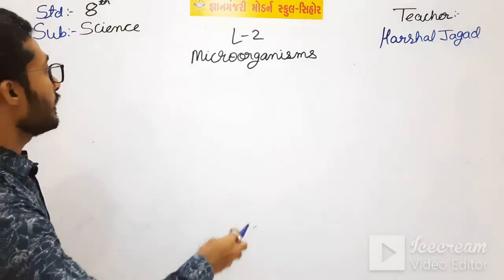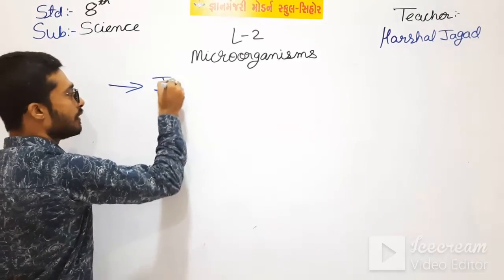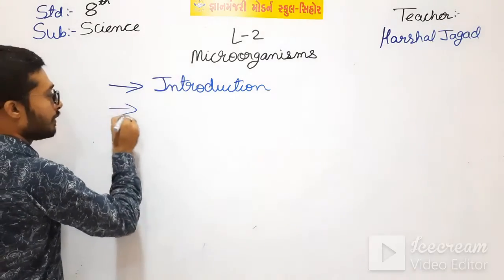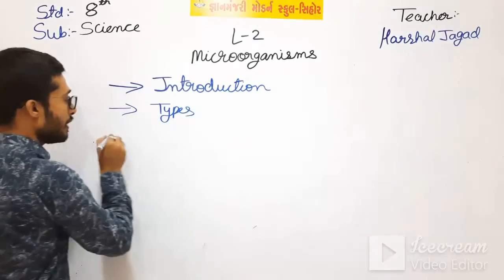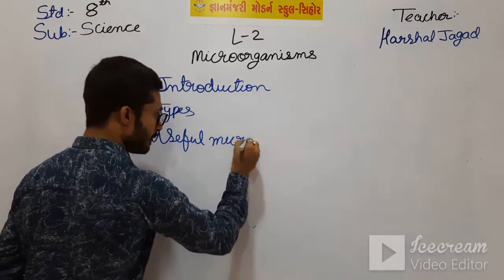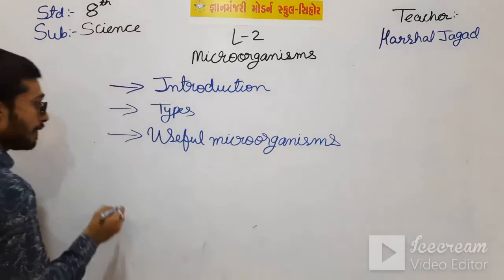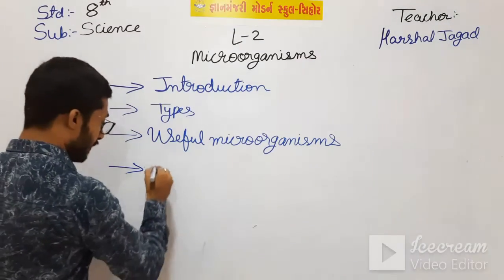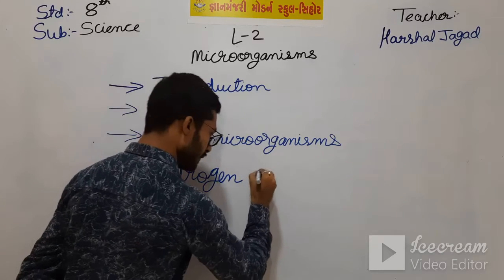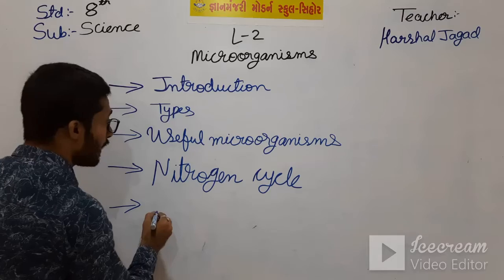Let me write the main points. First of all, what are microorganisms - I will write the introduction. Then types. Then useful microorganisms. Then we have seen the Nitrogen Cycle. Then we have seen harmful microorganisms.